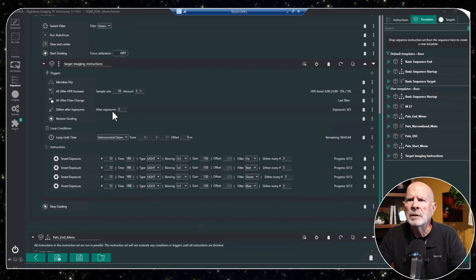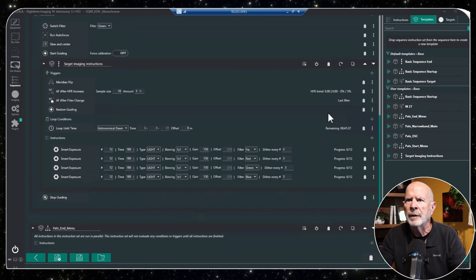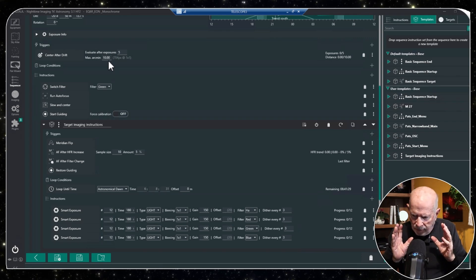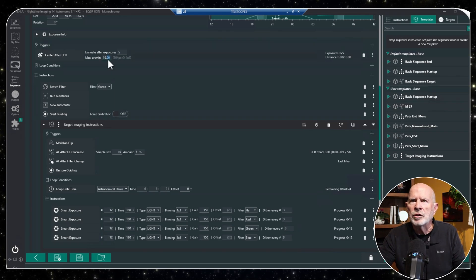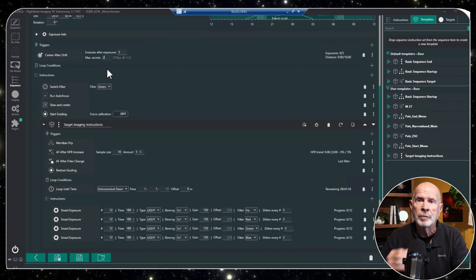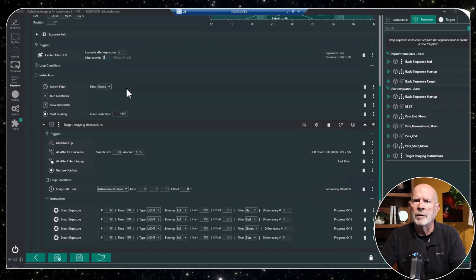I'm going to delete the 'dither after three exposures' setting since I have it set elsewhere. I also have it set so that if the camera or telescope gets off the center of the target, Nina will check and — I'm going to set the tolerance to two degrees instead of the default 10 degrees. If it's off by two degrees, it will re-slew and center back onto the target. I like that function.